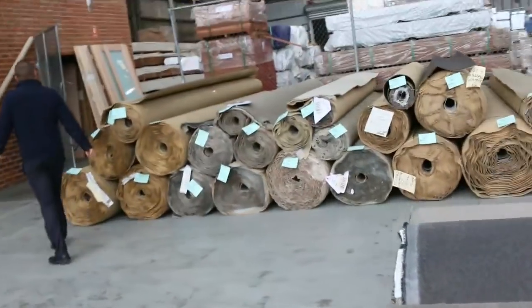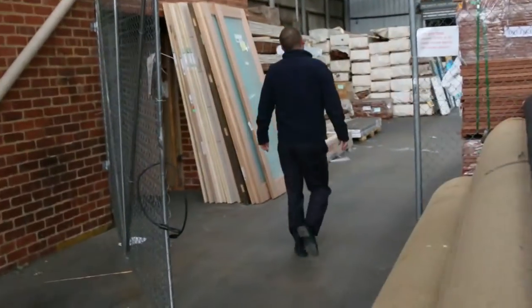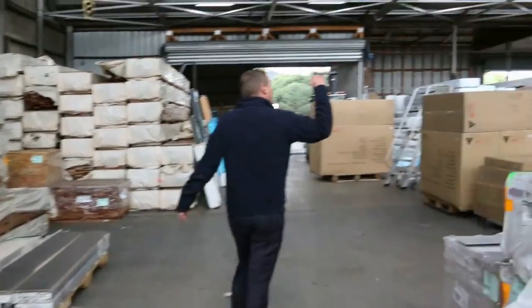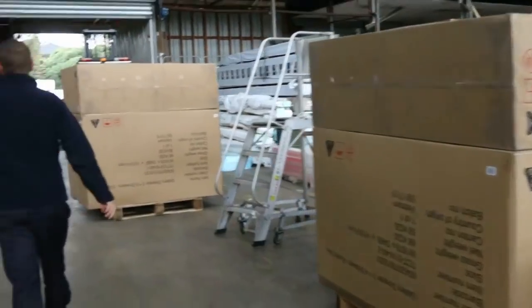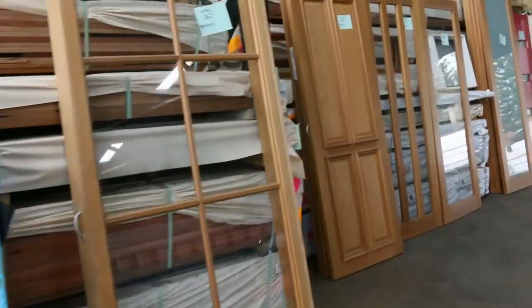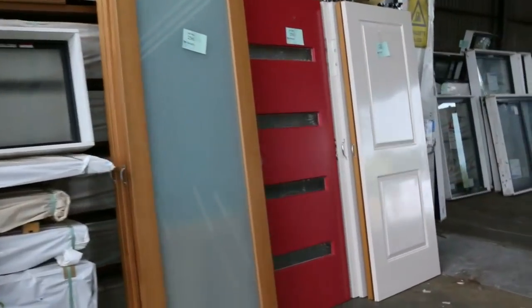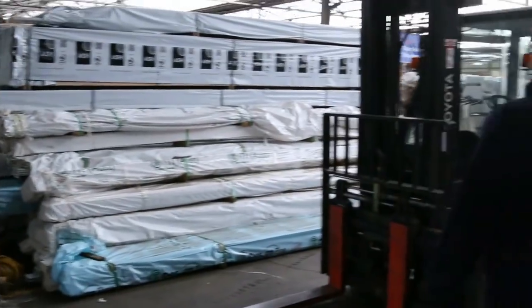Down through the timber and building materials auction, we have got mountains of unreserved windows and doors in tomorrow. A big delivery from Stegbar. Also we've got decking — heaps and heaps of decking — plus flooring. All this stuff out of Stegbar is absolutely fantastic and everything unreserved. There'd be at least 100 lots of windows and doors, so make sure you check your catalogue on those. It's a really good offering and we don't get it very often.